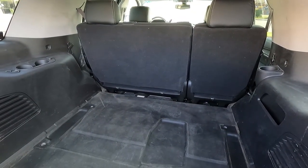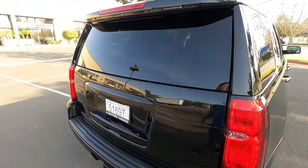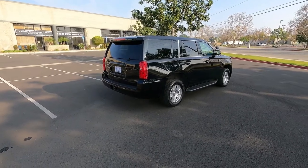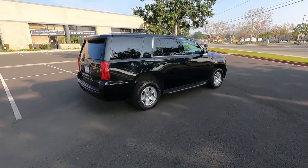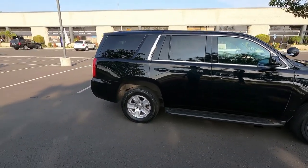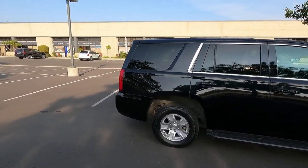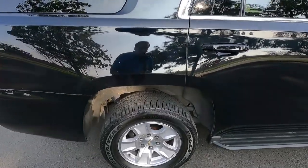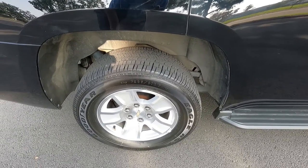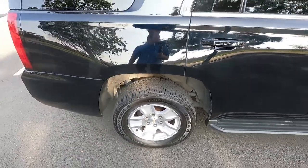The con is you don't get the third row seat with the police package, so there's no third row seat. There's no easy way to put one in because there are no seat belts for the third row either. It does have running boards. This one has aluminum wheels — originally it came with steel wheels, but apparently the Sheriff's Department had some aluminum wheels they put on here so they could keep their steel wheels.